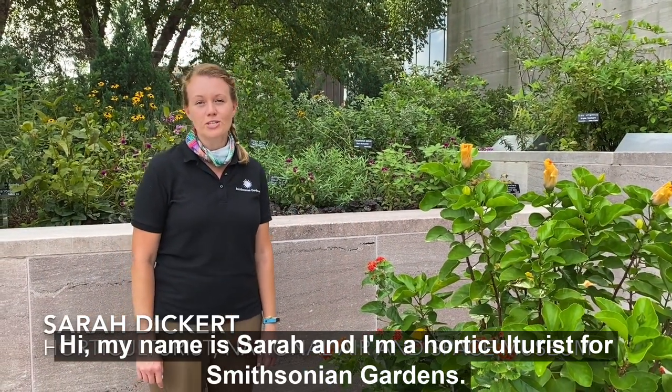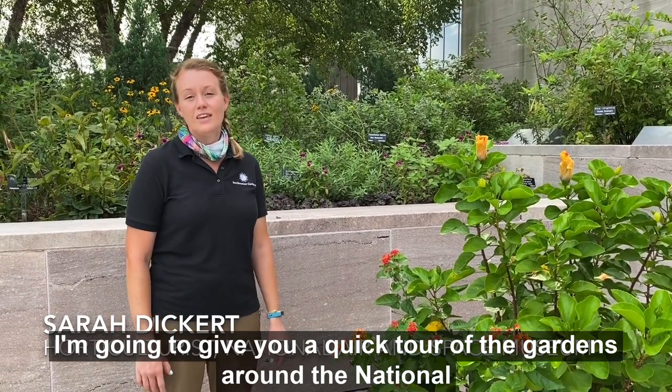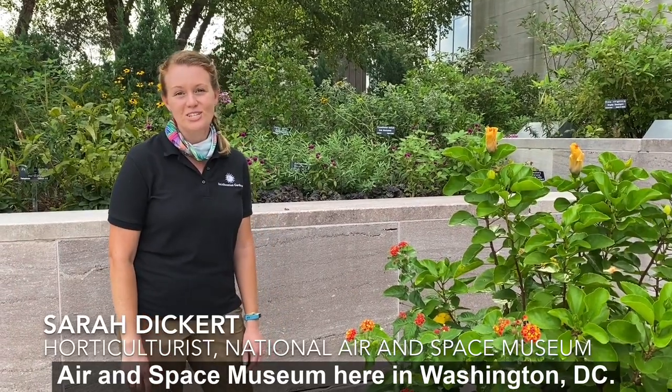Hi, my name is Sarah and I'm a horticulturist for Smithsonian Gardens, and today I'm going to give you a quick tour of the gardens around the National Air and Space Museum here in Washington, DC.